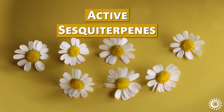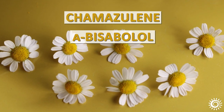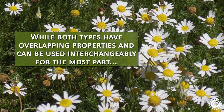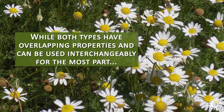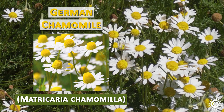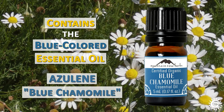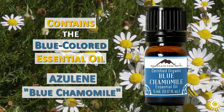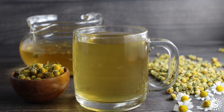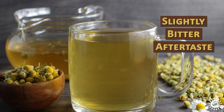The main active sesquiterpene constituents in German and Roman chamomile are chamazulene and alpha-bisabolol. While both types have overlapping properties and can be used interchangeably for the most part, it is German chamomile that contains more of the blue-colored essential oil called azulene, and is thus often referred to as blue chamomile. Most people find chamomile tea from either variety to have a sweet, floral, fruity flavor and a slightly bitter aftertaste.